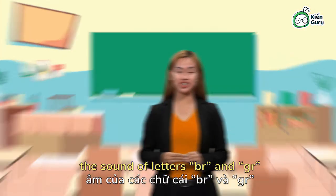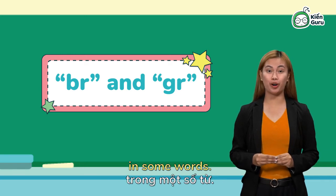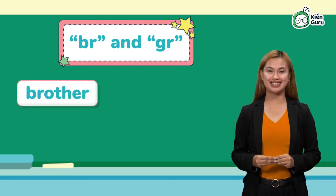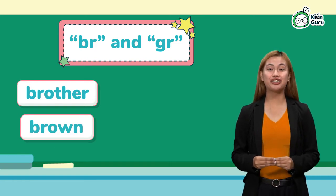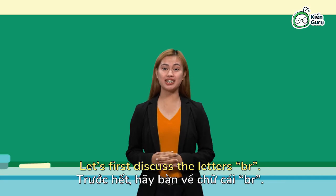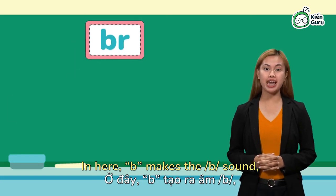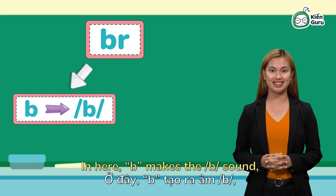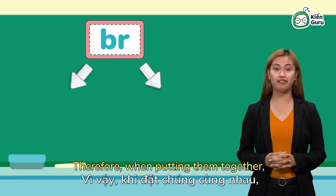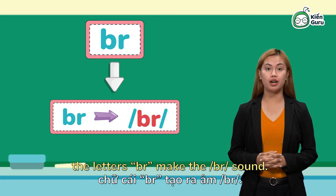we will learn how to pronounce the sound of letters BR and GR in some words. The new words are brother, brown, grandmother, and grandfather. Let's first discuss the letters BR. B makes the b sound. R makes the ur sound. Therefore, when putting them together, the letters BR make the br sound.